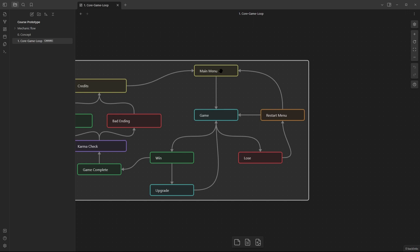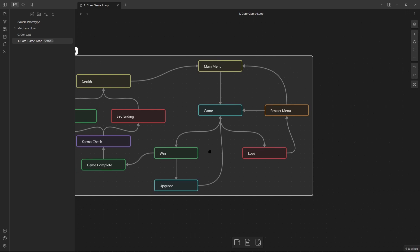From the continue menu, players can either go back into the game or return to the main menu. If they win, they go into the upgrade section, which puts them back into the game after picking an upgrade — a new level with new upgrades, new powers, new abilities. From there they can repeat this same loop. This by itself is a core game loop.